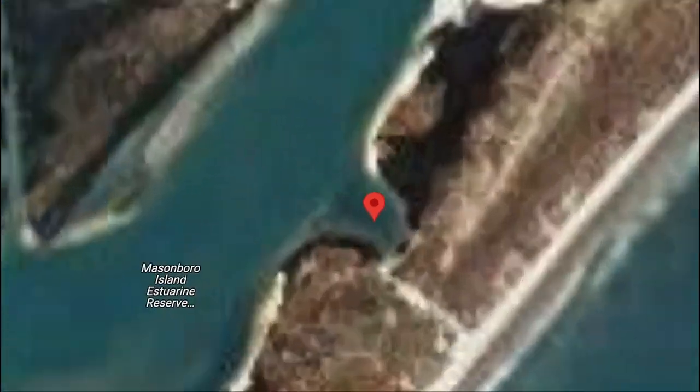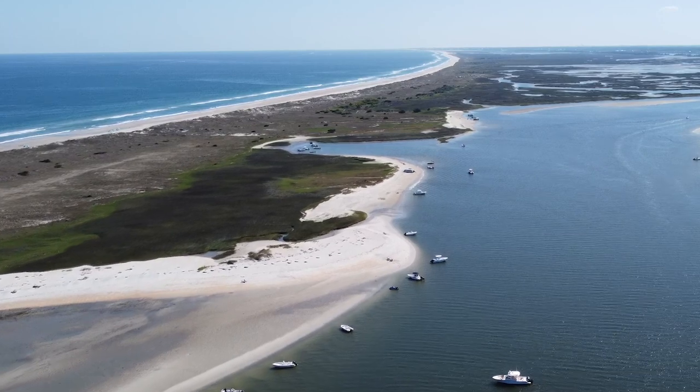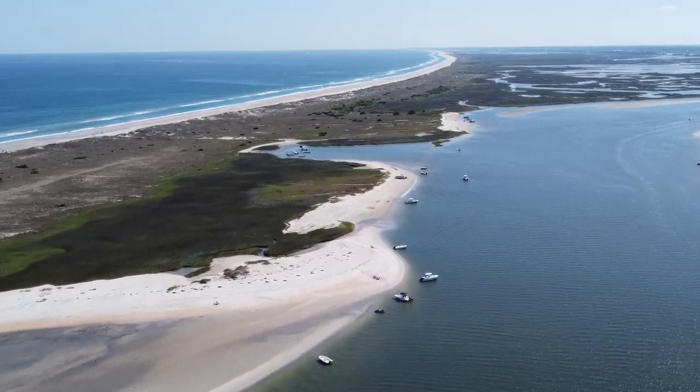A third spot I really like is this cove towards the north end of the island. This cove is really cool because once you get parked, it's a super short walk to the beach. There do tend to be a few oyster beds in here, so definitely be careful jumping out.